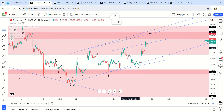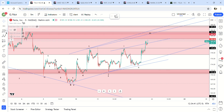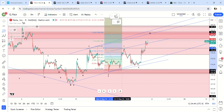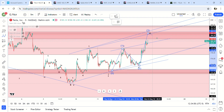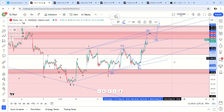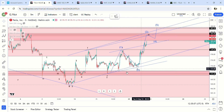I'm looking for the 1.61 fib, which is at 184.84. I want to see it hit 184.84 and then pull back, and then another move higher up to 187. That could be a C wave, but I think that's unlikely — because of the timing. Two days versus six days doesn't make sense for the timing of this move.